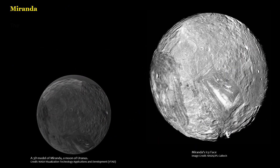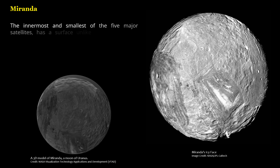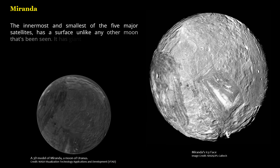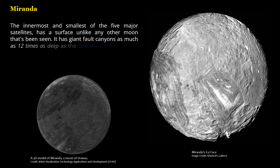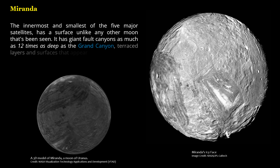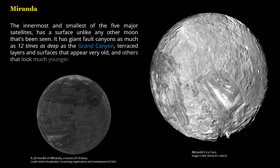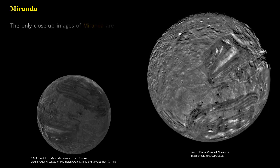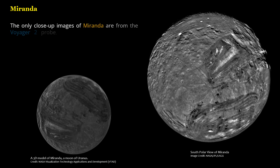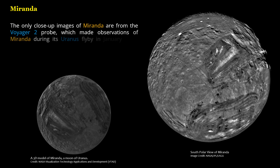Miranda, the innermost and smallest of the five major satellites, has a surface unlike any other moon that's been seen. It has giant fault canyons as much as 12 times as deep as the Grand Canyon, terrace layers and surfaces that appear very old, and others that look much younger. The only close-up images of Miranda are from the Voyager 2 probe, which made observations of Miranda during its Uranus flyby in January 1986.